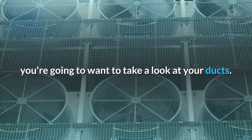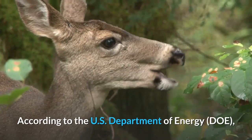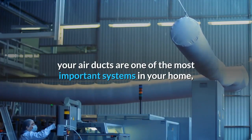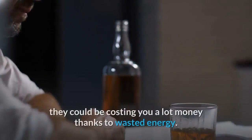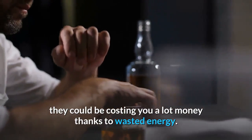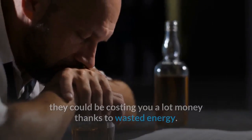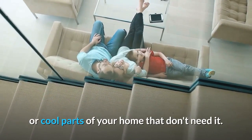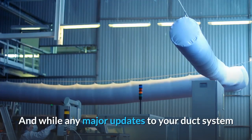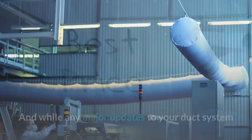If you're looking to save money on heating and cooling without spending money, you're going to want to take a look at your ducts. According to the U.S. Department of Energy, your air ducts are one of the most important systems in your home, and if they're not properly insulated and operating, they could be costing you a lot of money thanks to wasted energy. If your ducts leak, you could be spending money to heat or cool parts of your home that don't need it.